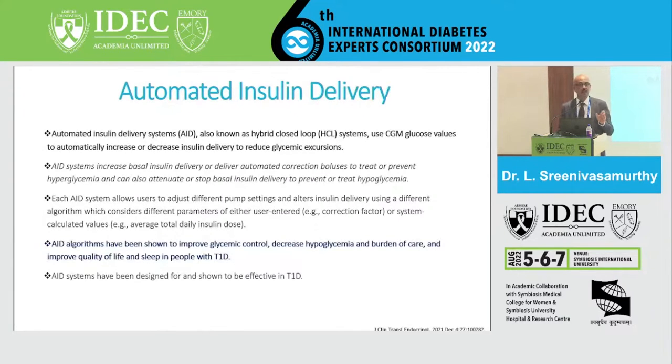Automated insulin delivery systems, known as AADs or hybrid closed loop systems, use CGM glucose values to automatically increase or reduce insulin delivery. These systems increase basal delivery or deliver automated correction boluses to treat or prevent hyperglycemia, and can also stop or reduce basal insulin to prevent or treat hypoglycemia. Each AAD system allows users to adjust different pump settings using different algorithms individualized to each patient. AAD algorithms have been shown to improve glycemic control, decrease hypoglycemia, and improve quality of life, especially in type 1 diabetics.